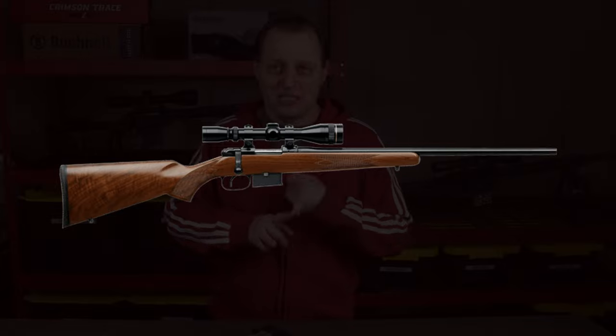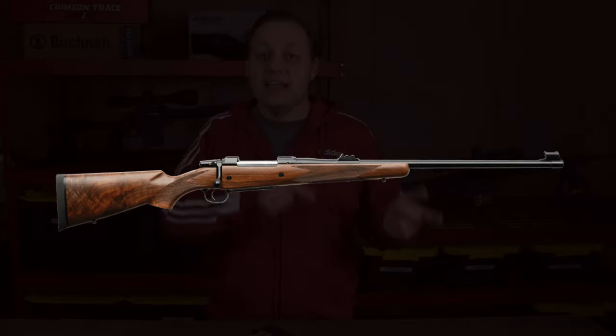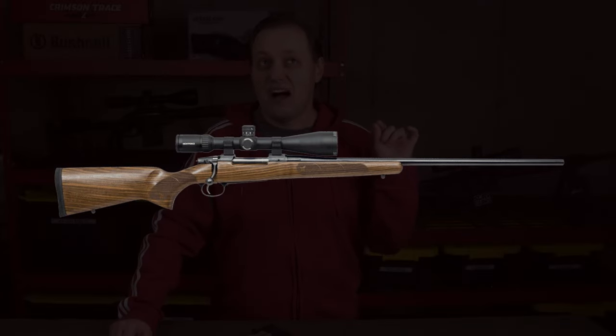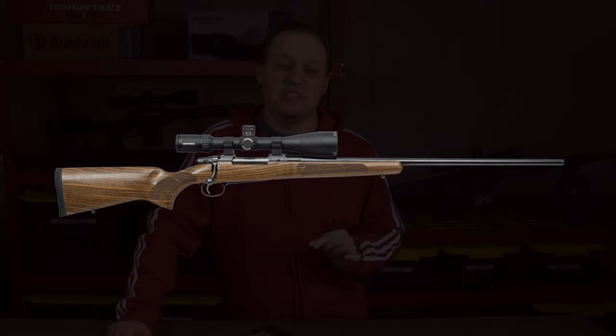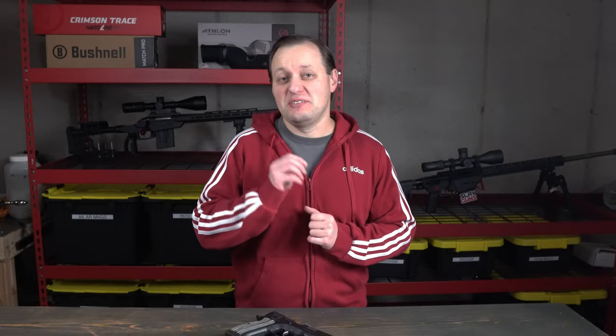To change that, CZ has decided to clear the table and start from scratch. They've replaced the CZ-527 mini actions, the iconic CZ-550 actions, and the most recent CZ-557 push-feed actions with the new CZ-600 action. The CZ-600 has numerous innovations that, for this price point, just might make CZ a household name.